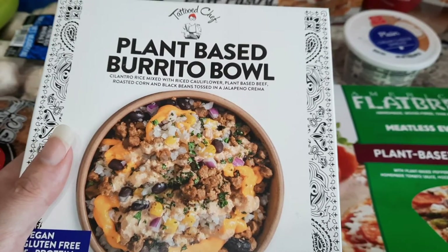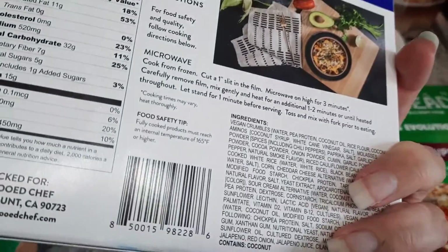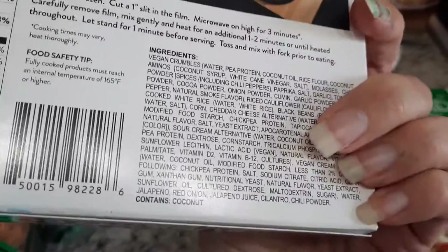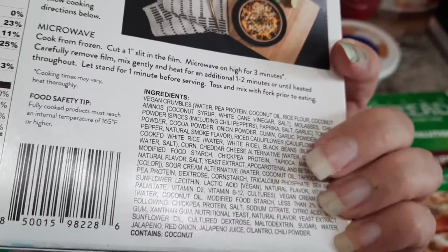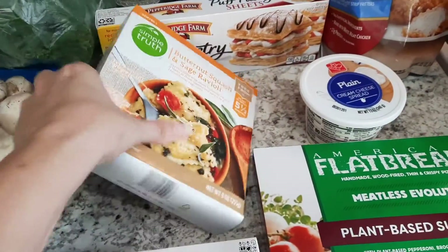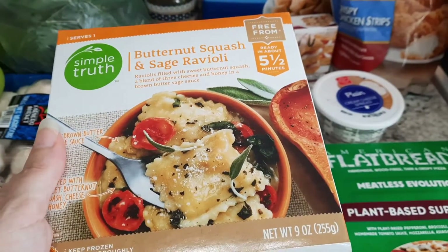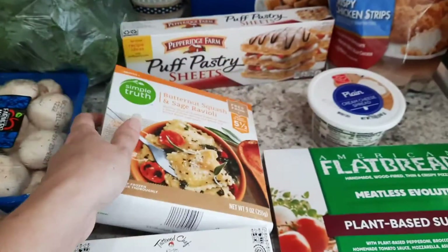This burrito bowl is purely plant-based — it says vegan right down there on the bottom. Lots of ingredients but it is vegan, no milk or anything like that in it. This next one is not vegan, but I'm going to have it as well — this butternut squash and sage ravioli. It just sounded really good so I wanted to try that one out.